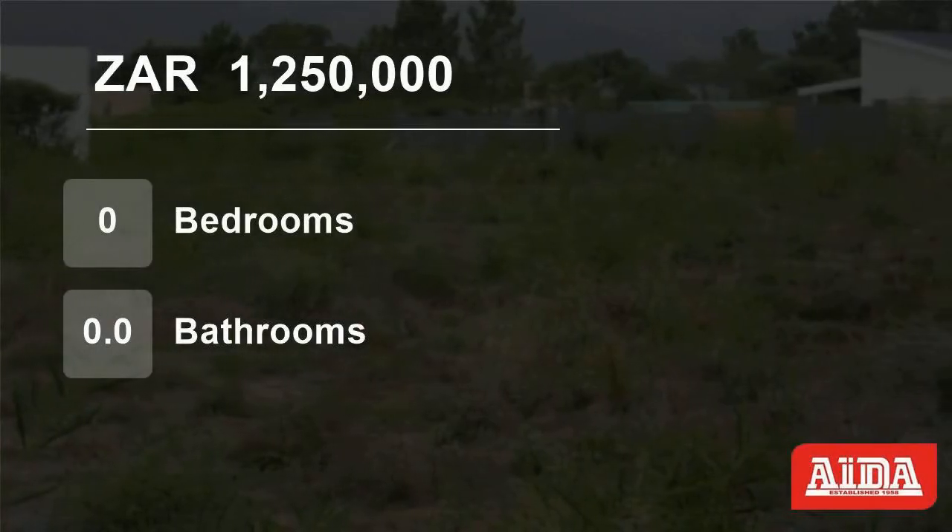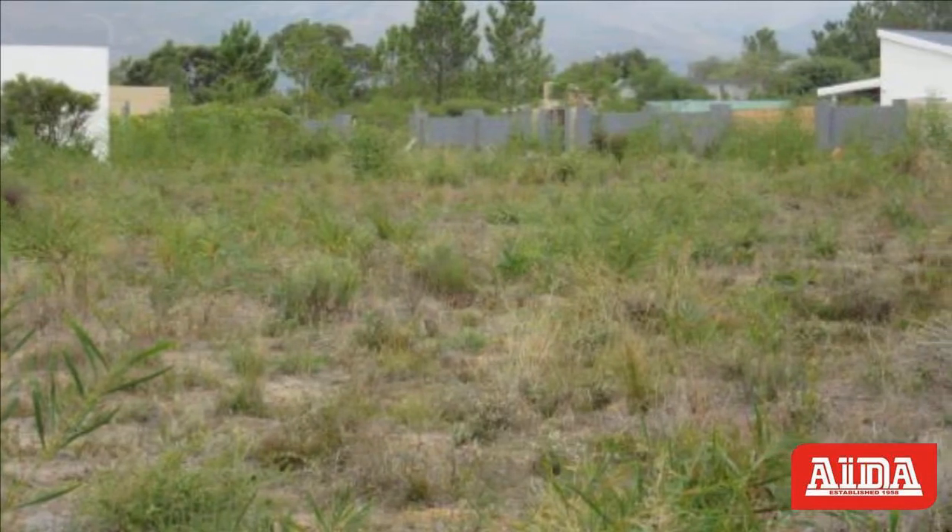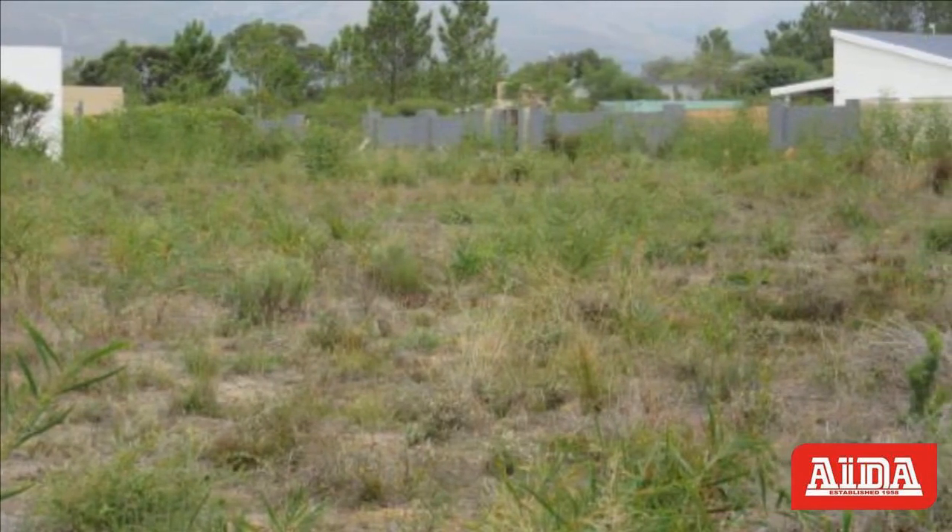Welcome to this vacant land for sale in Fisherhaven, Hermanus, Western Cape, South Africa for 1,250,000 rand.